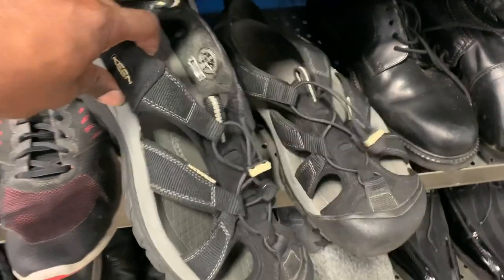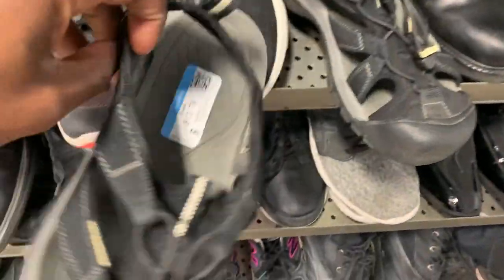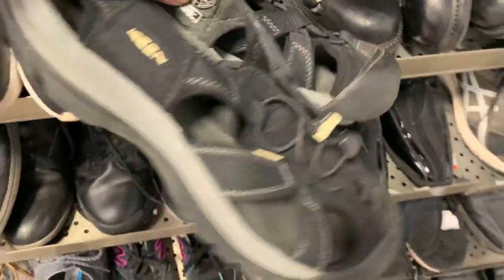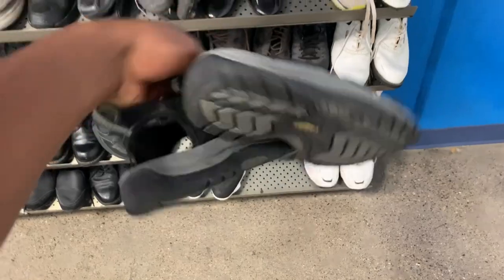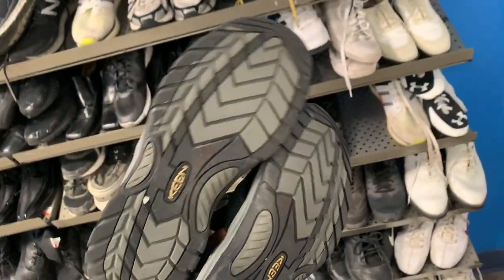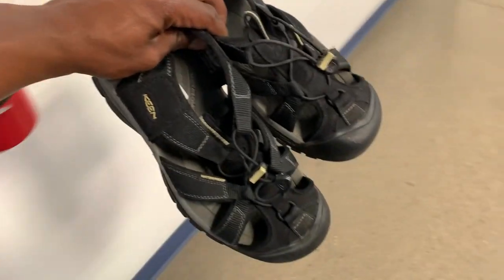They had a few good shoes so let me run through some of these quickly. I came up on some Keen sandals and they were asking 12.70 for these. I usually try to spend closer to five bucks for Keen sandals, but since they're in season and these will probably sell really quickly for right around 40 to 50 bucks, I'm definitely going to go ahead and grab these up. They're pretty clean so I probably won't even need to clean them — just a quick wipe down.